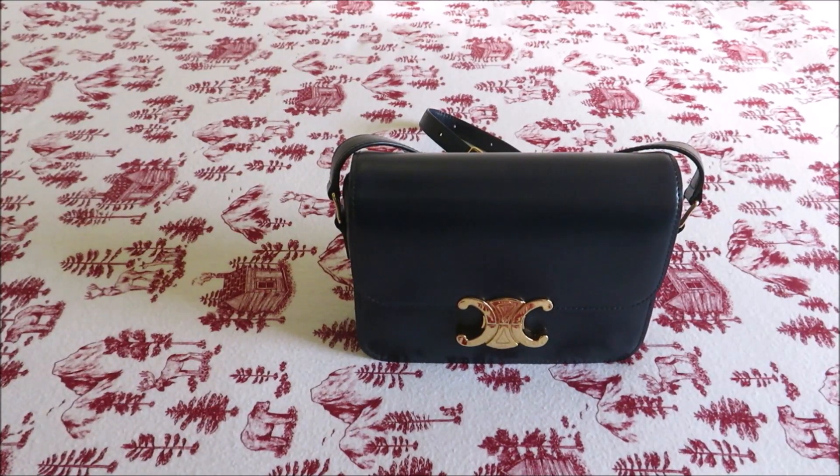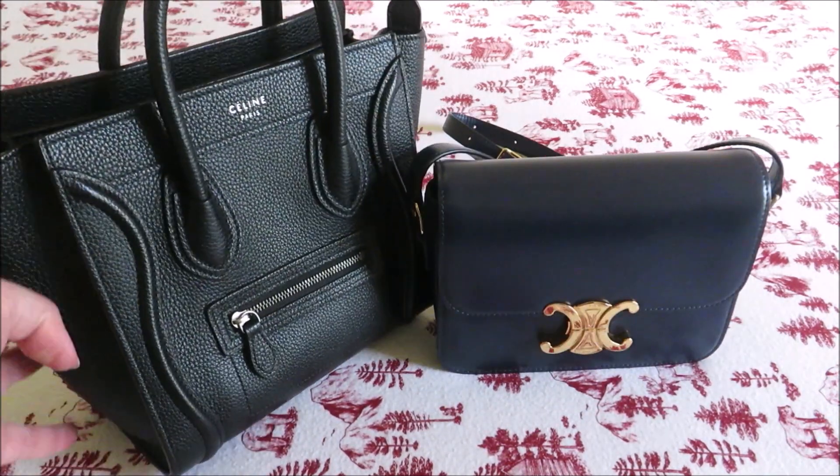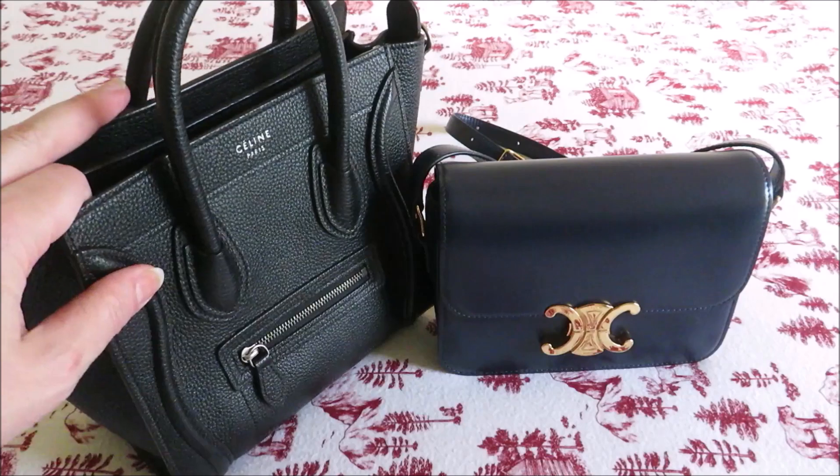Hello everyone. Today I'm going to show you my newest bag from Celine. It's the Triumph bag in the size teen. It sounds like I have a whole bunch of Celine bags but I actually don't. The only other one I have is my beloved Nano luggage, which I still use and love a lot.